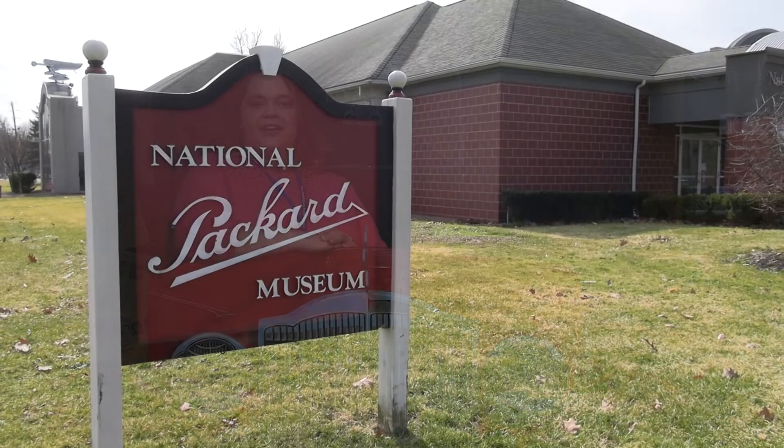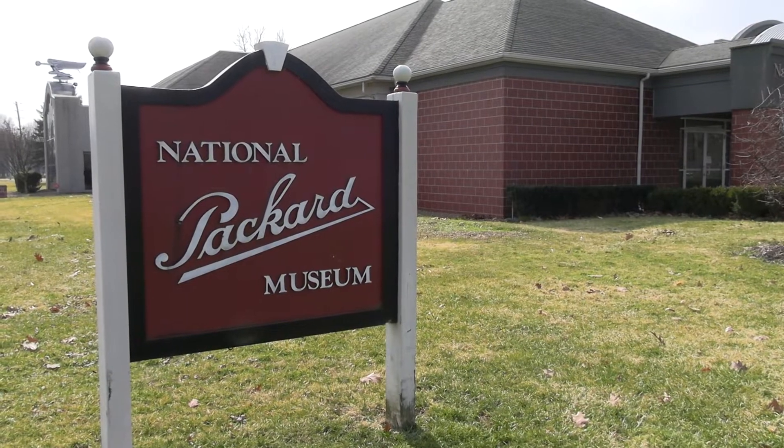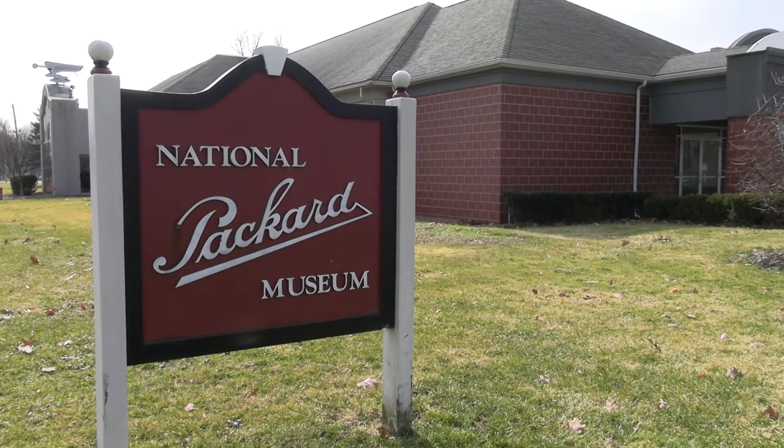Hi friends! I'm Carrie, Children's Librarian at Warren Trumbull County Public Library. Our new youth space has a really neat design that celebrates the unique history of our community, especially its connections to planes, trains, and automobiles. Today we're going to be talking about one of those connections at the National Packard Museum, where we can learn more about Packard automobiles. I'm here with my friend Annie Talmage of the National Packard Museum to show us around.